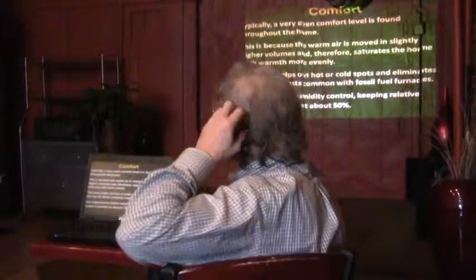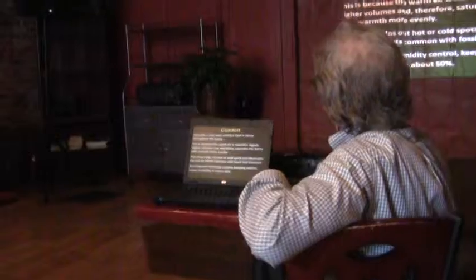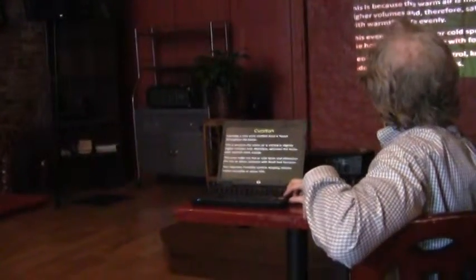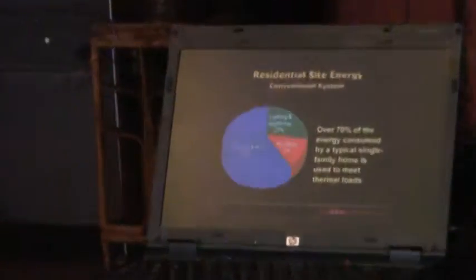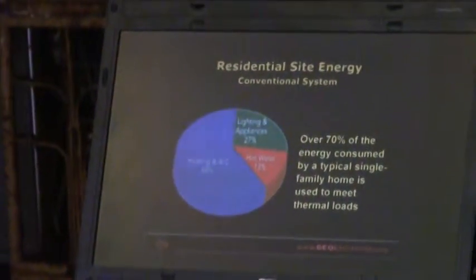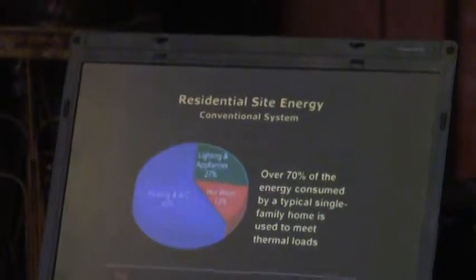Geothermal heating is generally more comfortable — it produces a more even kind of heat. People find it's a more comfortable kind of heat. It's also good with humidity control. This looks like a typical residential site energy use, and about 60 percent of it is heating and air conditioning.